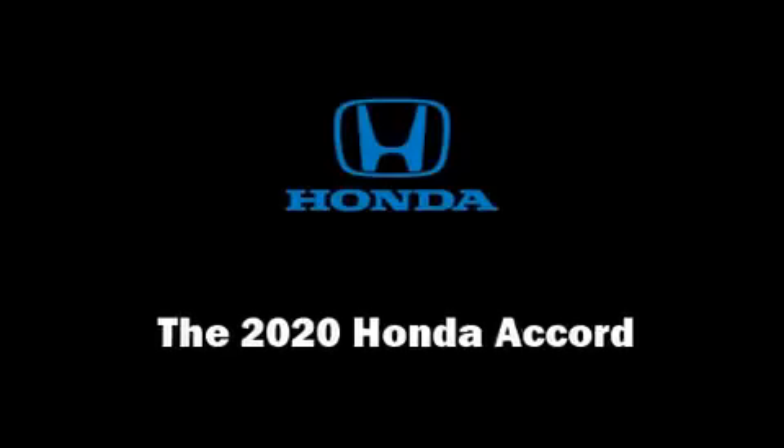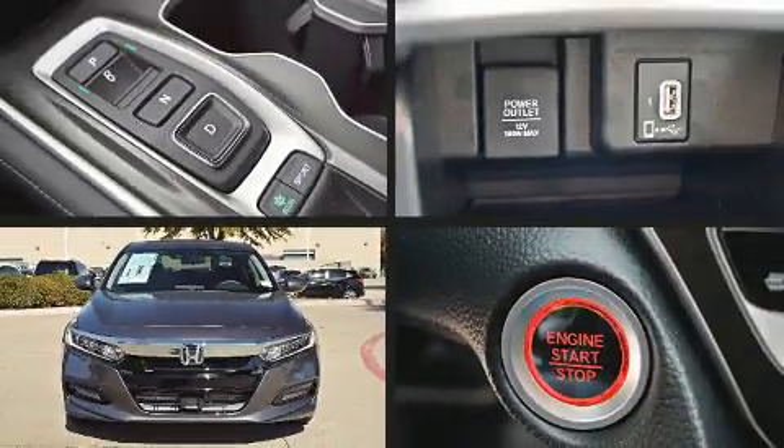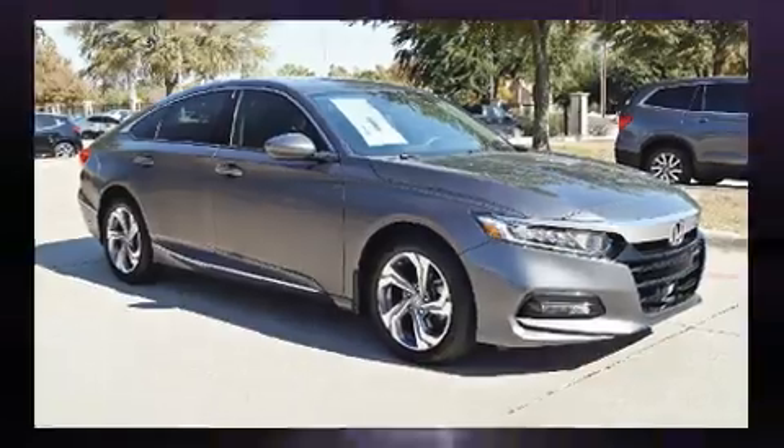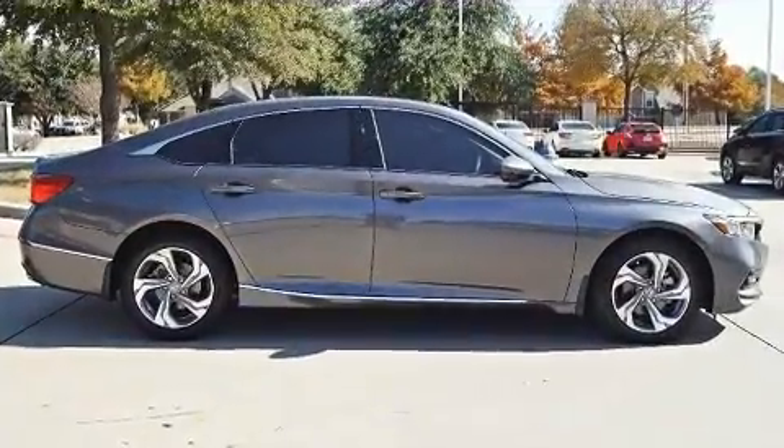The 2020 Honda Accord. This four-door, five-passenger sedan leads among competitors in its segment. It features a front-wheel drive platform, an automatic transmission, and a two-liter four-cylinder engine.